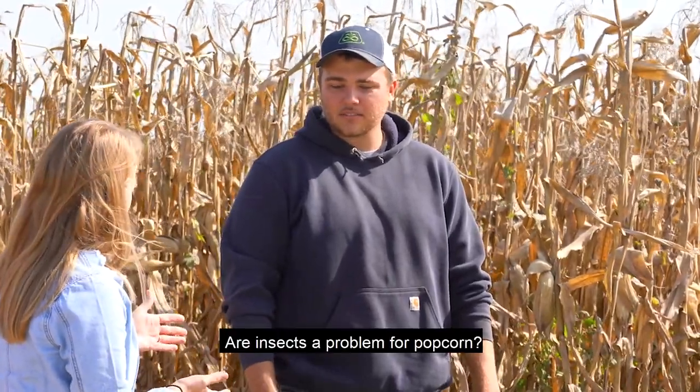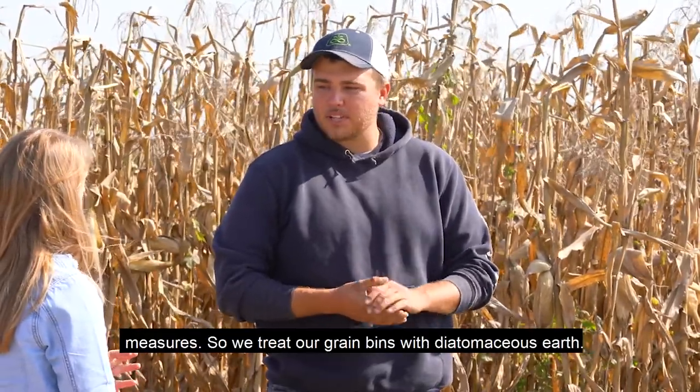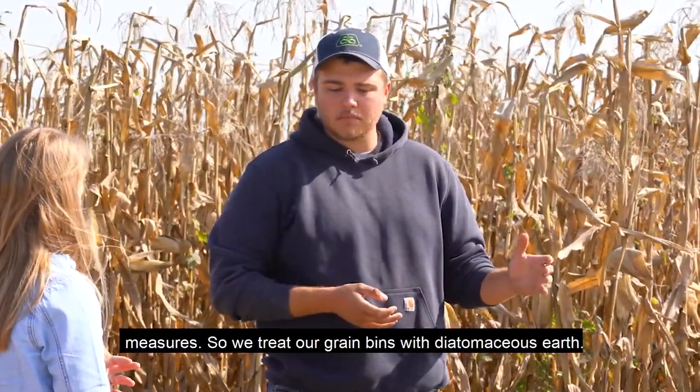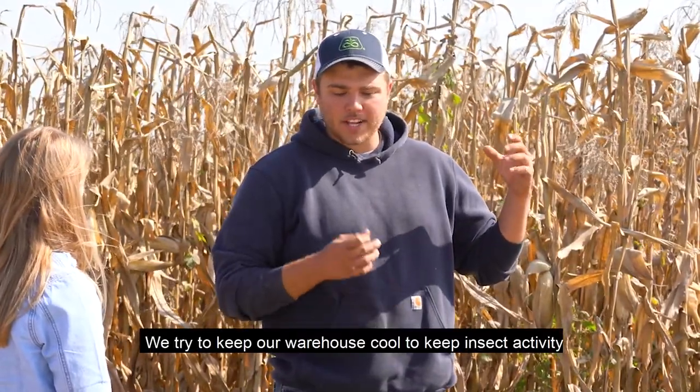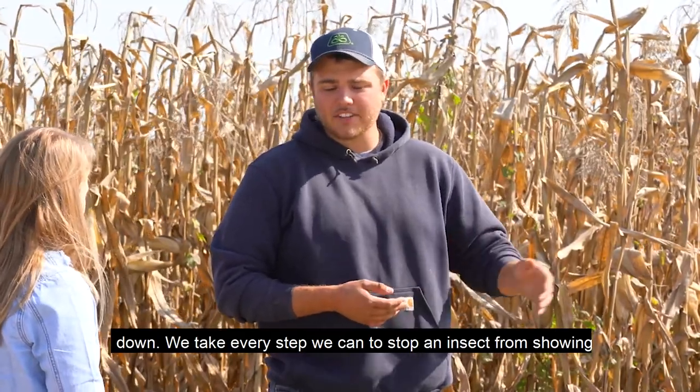Do you fight bugs? Are insects a problem for popcorn? I haven't had huge issues with insects, but we take precautionary measures. We treat our grain bins with diatomaceous earth. We try to keep our warehouse cool to keep insect activity down. We take every step we can to stop an insect from showing up in the first place.